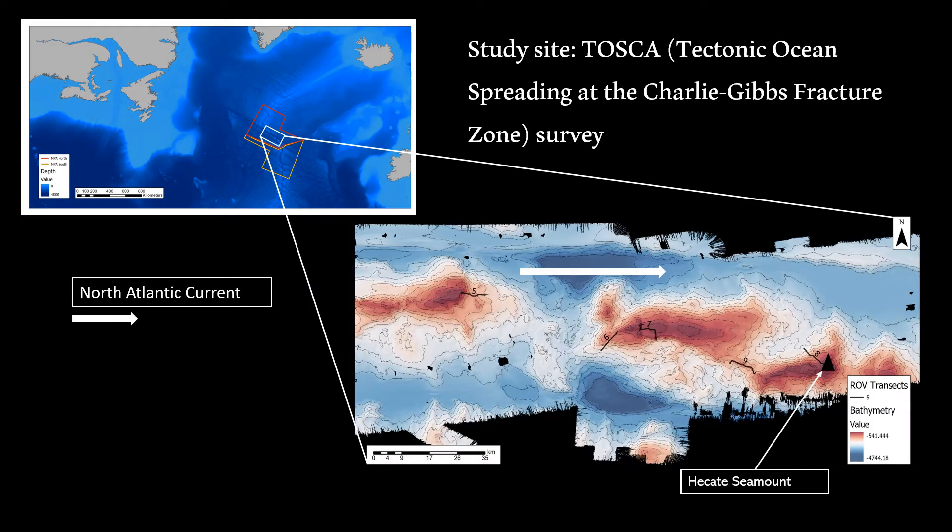The Charlie Gibbs Fracture Zone is a transverse fault which offsets the Mid-Atlantic Ridge by over 340 kilometres. It is the most important latitudinal biogeographic boundary on the Mid-Atlantic Ridge and is influenced by several oceanic currents. The North Atlantic Current is a major influence from the west, crossing the Fracture Zone as it moves east. On the north side, the subpolar front creates especially rich surface waters, known to support charismatic megafauna such as cetaceans and seabirds, and could create highly biodiverse benthic communities as a result.